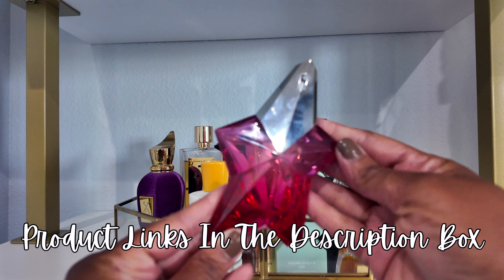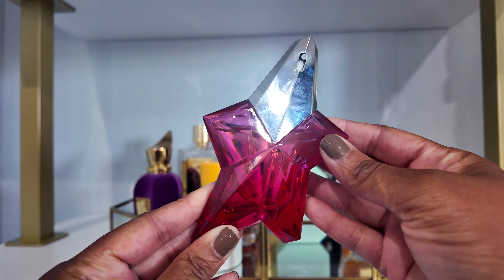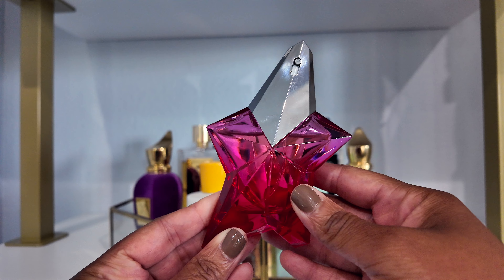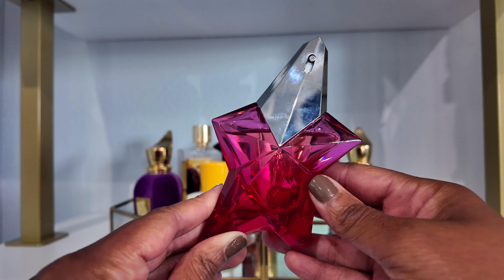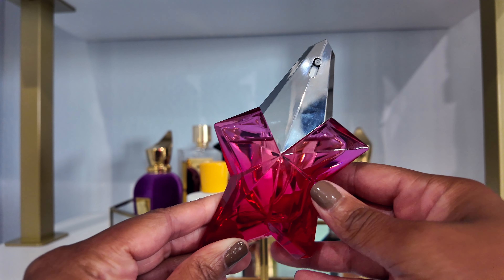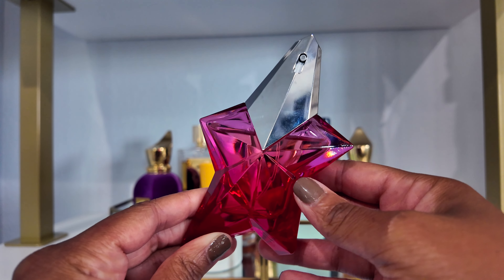The first fragrance is Angel Nova by Mugler. This is a raspberry rose woody scent. This was on my tray, and I think I wore it once. However, my daughter became obsessed with the bottle and basically took it from me — it's been sitting in her room. She's not even wearing it, but she loves the bottle. That's why I didn't wear it much, but I do still love this fragrance and it's definitely staying in my collection.